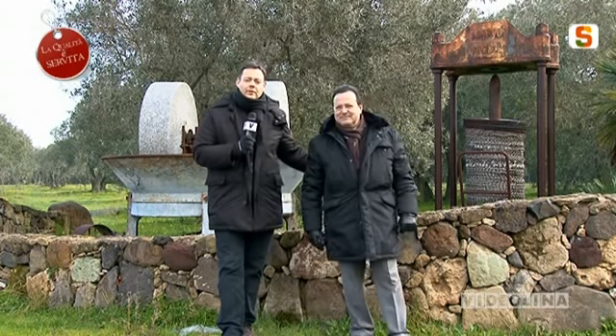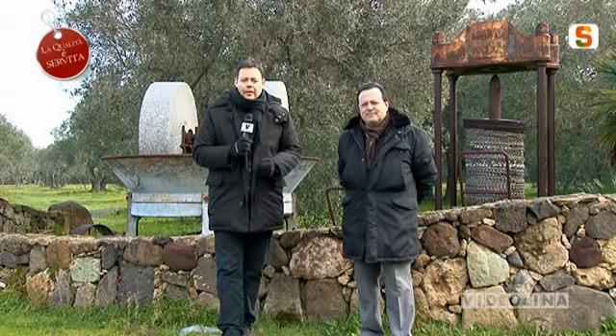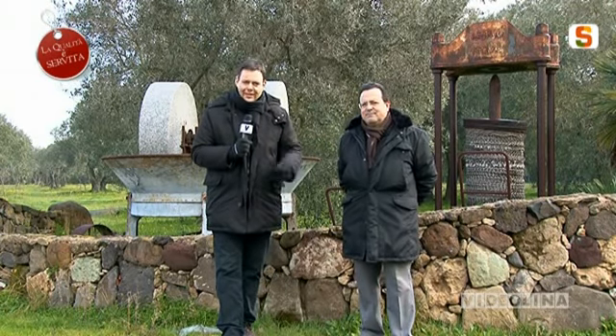Abbiamo concluso anche per questa puntata. La Qualità è Servita torna sabato alle 21, in replica il martedì alle 15. Arrivederci.